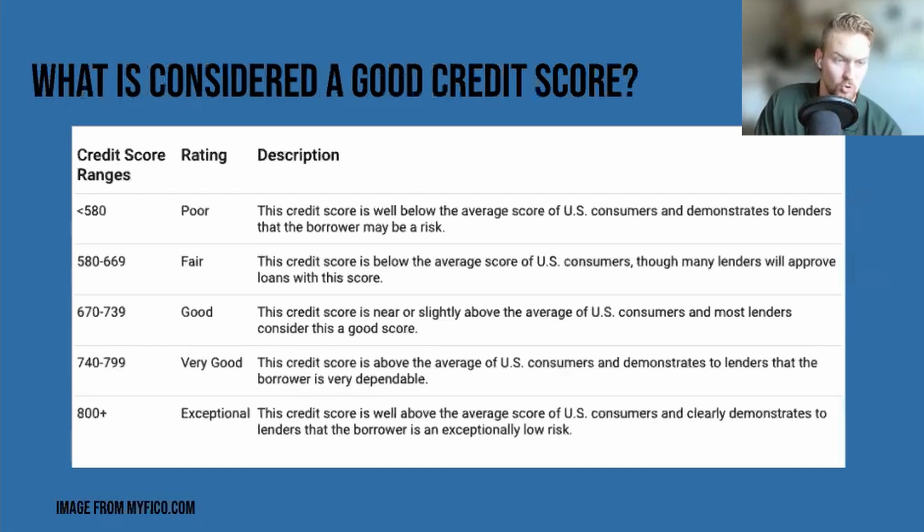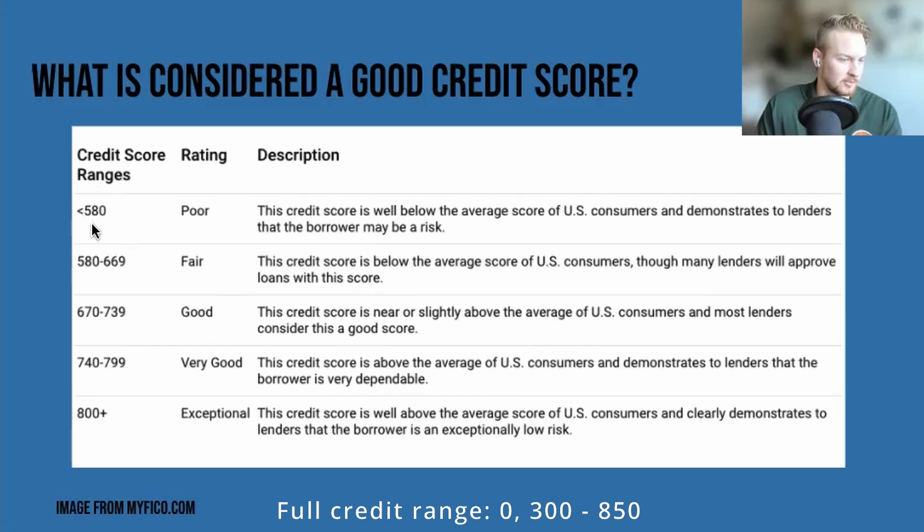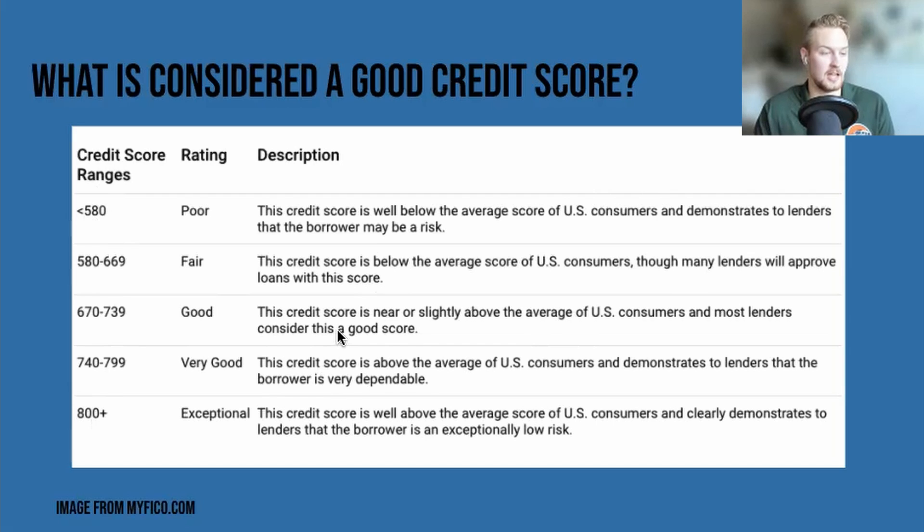So what is considered a good credit score? This is taken directly from myfico.com, and as we mentioned, FICO is the head honchos when it comes to credit scores. Your credit scores can range from well below 580 up to 800 — I say 800 plus. I think 850 would be absolutely mental; I've never seen anybody with an 800 or plus. But essentially, if you're in that tier, you'll be fine.